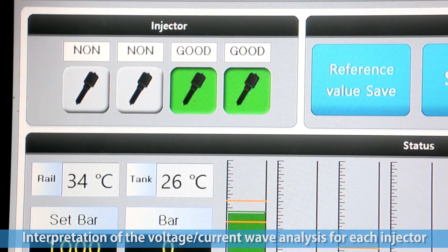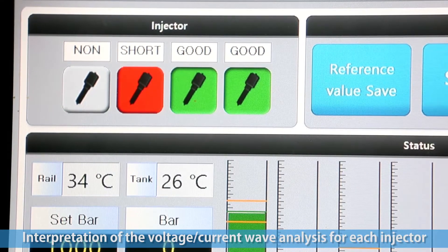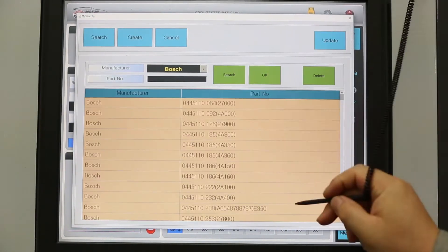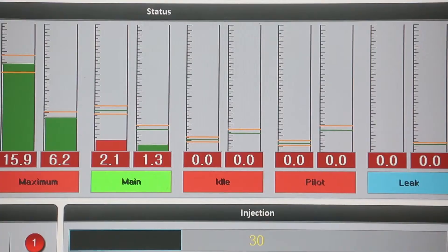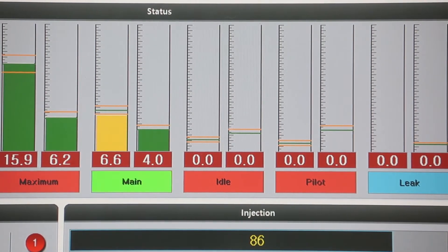The injector measurement results judge normal and abnormal states by color. When rebuilding, by selecting individual inspection or overall inspection, the needed data are shown on one screen. Especially, standard values for new injectors are saved, making input of resources convenient.